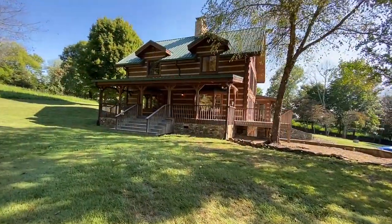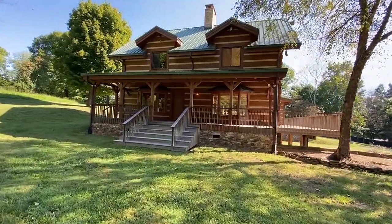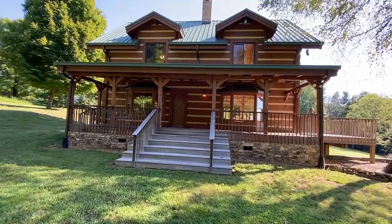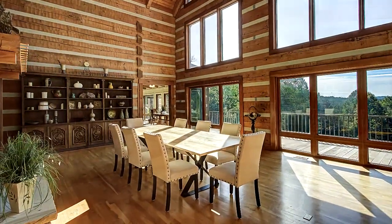This home evokes the coziness of a luxury mountain lodge with three wood-burning fireplaces, wood floors, vaulted beam ceilings, and walls of windows to frame those vistas — as in the 29-foot tall Grand Dining Hall.